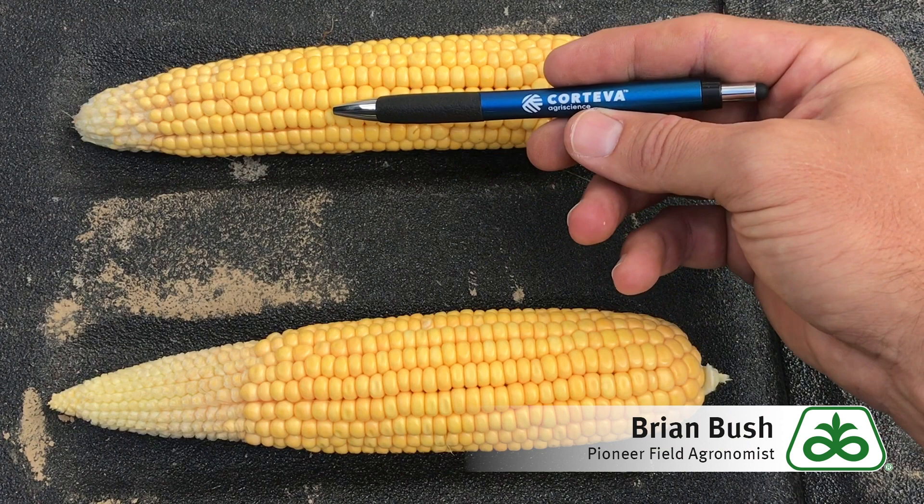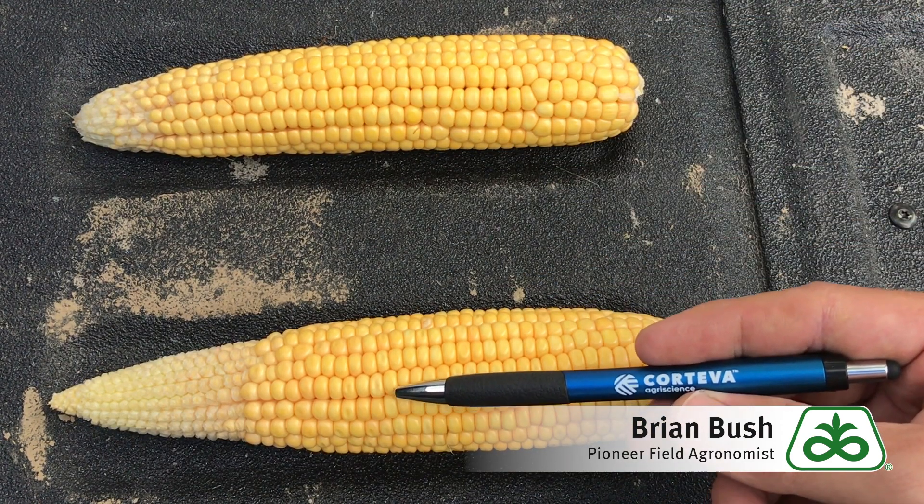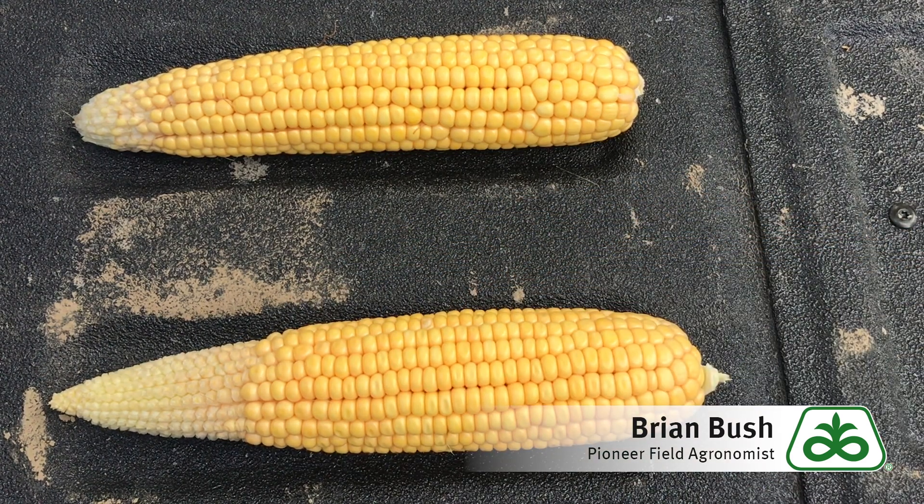Do the quick math: 560 kernels are going to make it to harvest on one ear, 540 kernels come harvest time on the other. So while this one looks significantly worse, it's probably not as bad as what it really looks like.